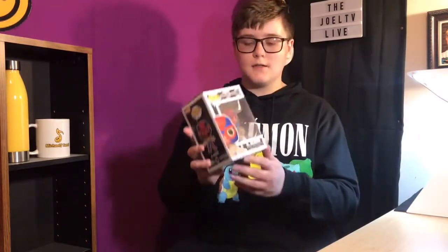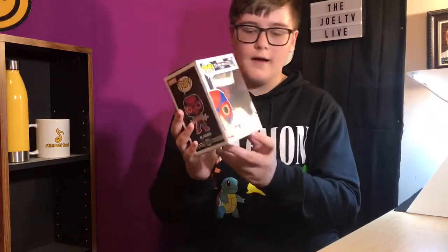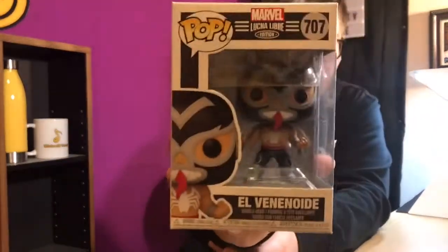This is the reason you guys clicked on the video, and this is what inspired me to make this video — because recently for my 12th birthday I got an entire Lucha Libre or Luchador Marvel set, a set of seven. This is the first one in the set, number 706, El Aracno or Spider-Man. And this is the next one in the set, number 707, El Venenoid or Venom.